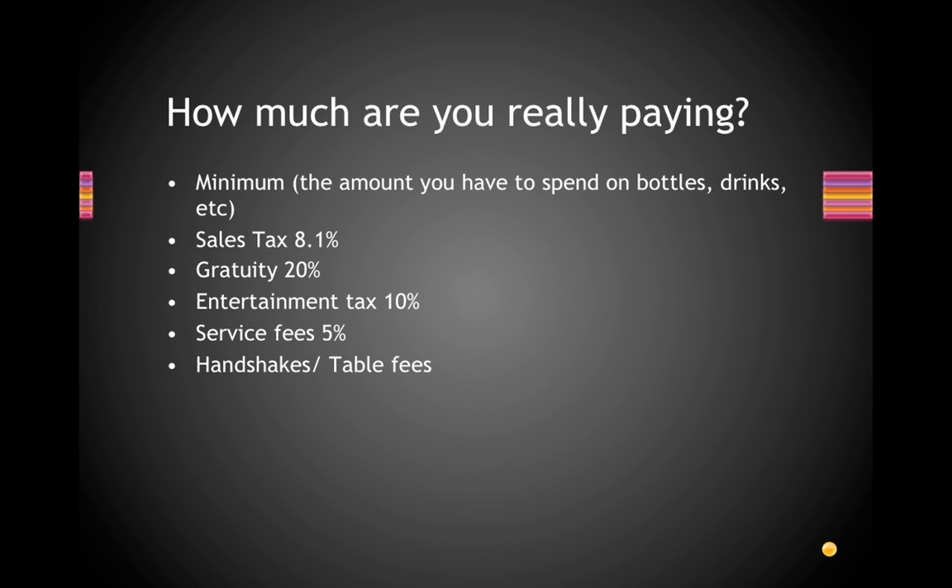That doesn't include the 8.1% sales tax. Gratuity is usually 20% and they add that onto the final bill. Entertainment tax is usually charged when there's a special event, a big DJ, or a special performance — so be careful. If it says live performance or it's a really big DJ, there's usually another 10% added onto the bill.